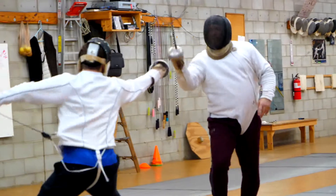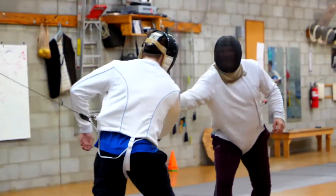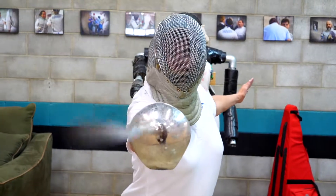You are a fencer yourself? Yes, I dabble in it — I'm very much a beginner. I will say that it is very therapeutic to be able to stab your children legally. And they can return the favor, so I think it's therapeutic for them as well. It's a lifelong sport. As someone in her mid-40s, I can fence my children who are in their teens and we can develop skills together and be competitive together — and there's not a lot of sports where you can actually do that.